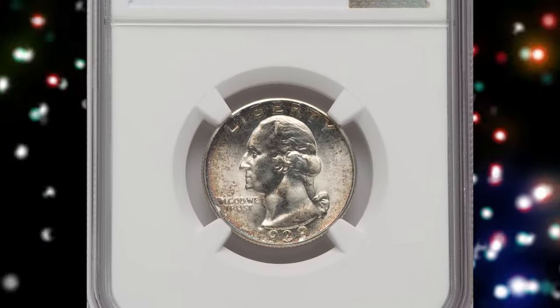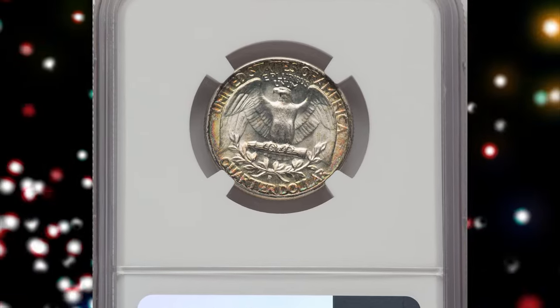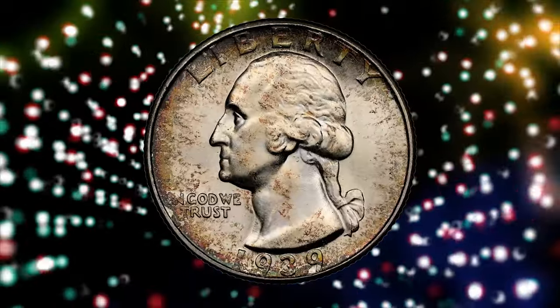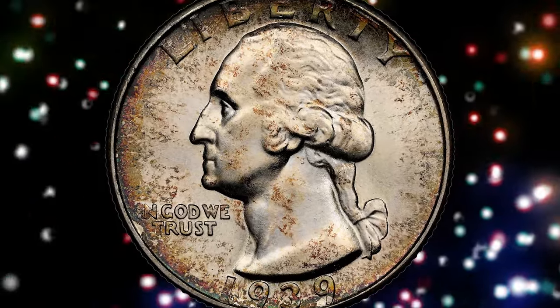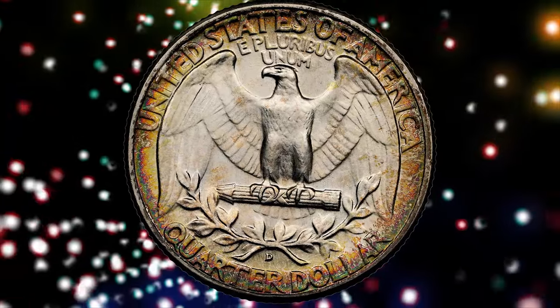1939-D Washington Quarter, graded in Mint State 67 Plus by NGC. According to the grading service, this issue was widely saved by the roll when new. Though such rolls were broken up for singles by the 1980s, they have provided a good pool of gems through MS-66.